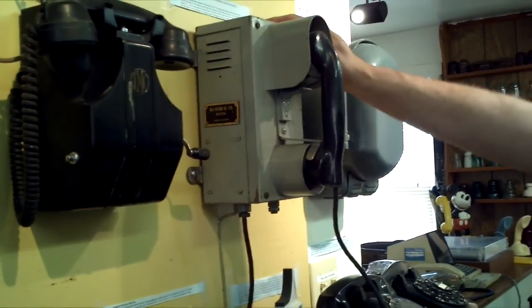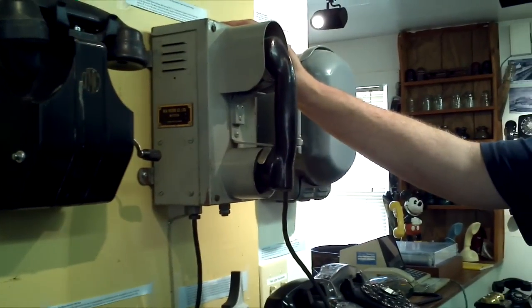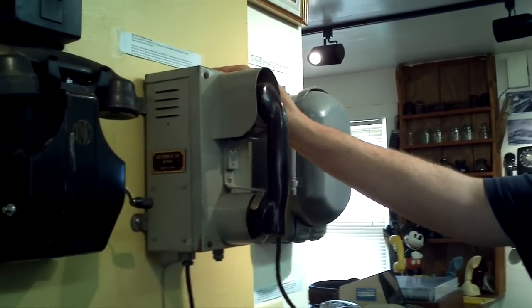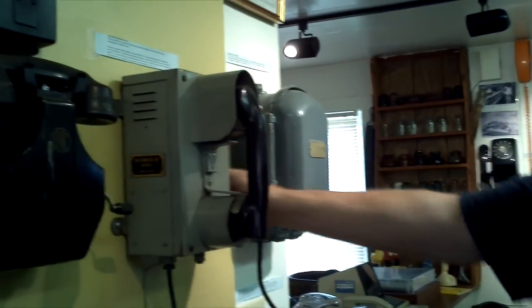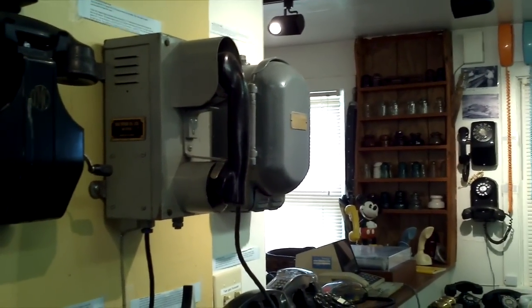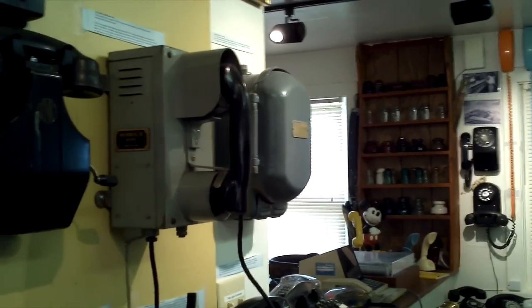And that one there is the ship's phone, or one of the ship's phones from the old Prince Edward Island car ferry. They'd have different rooms, or different rings for every area of the ship. That came from the Prince Edward Island — before the Abequete.